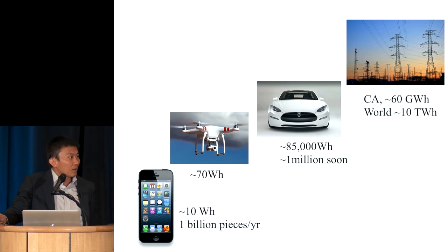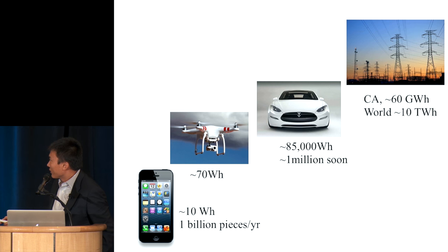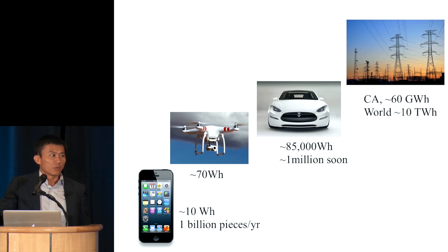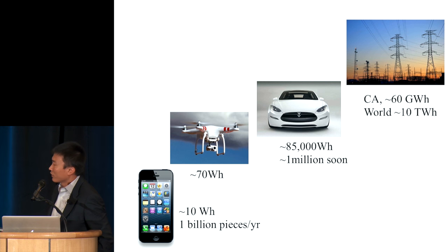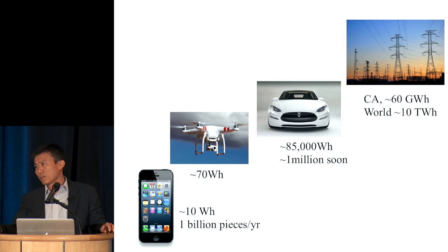Let's look at energy storage. This becomes very clear, but 10 years ago it wasn't so. Every year we sell about a billion smartphones — each one of you carries one. Electric cars are coming in a big wave, and California requires renewable storage. Just going from smartphones to the car, you roughly need to double the annual production of lithium-ion.